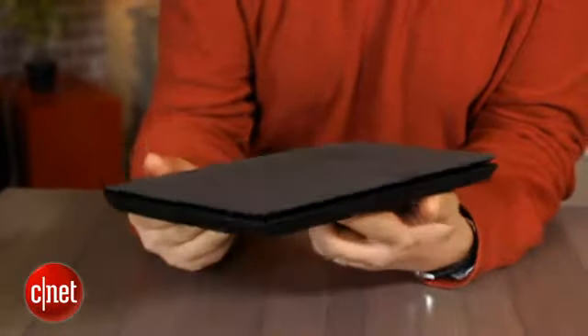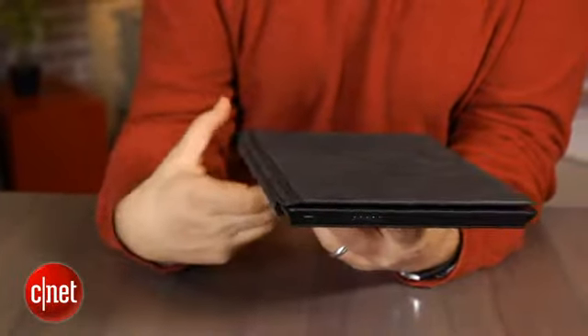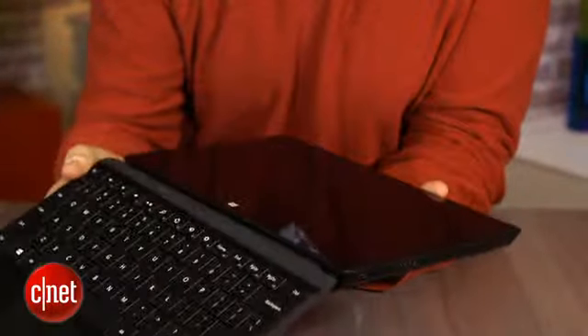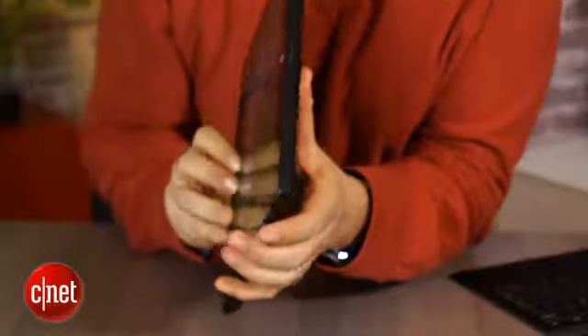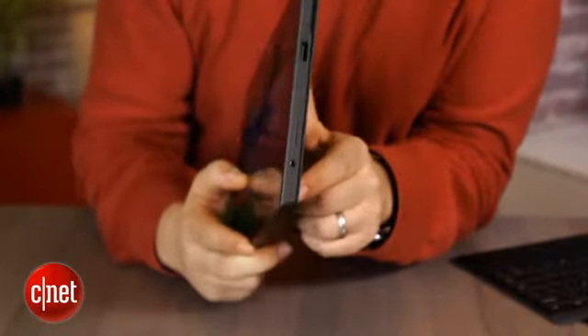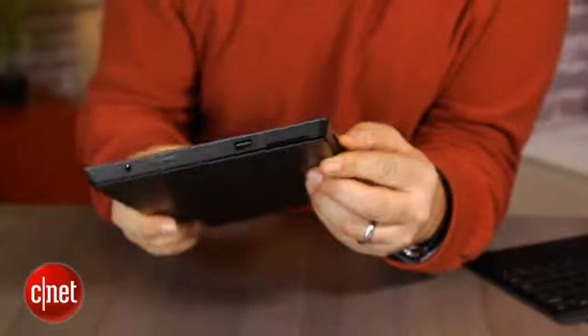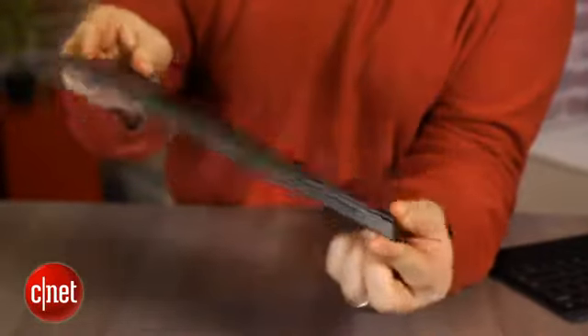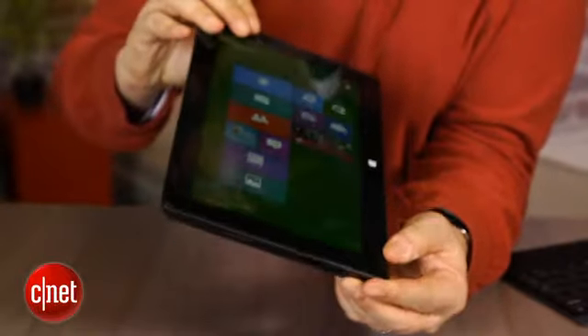The Surface Pro is heavier and thicker than the Surface RT. It's a little under two pounds. Same vapor mag construction here — magnesium — very solid feeling, but there's also an additional vent around the side. It's a hairline vent in the back, and you can hear fans inside activate very softly if you hold your ear up. It gets a little hot if you keep it down on a bed and compute for a while.